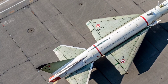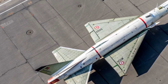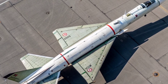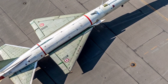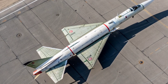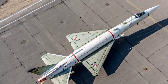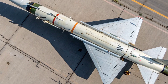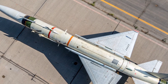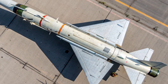Despite its cancellation, the RSA-3 remains a testament to South Africa's technical ingenuity and strategic ambition. Few nations in the global south have successfully developed large-scale rocket systems capable of orbital flight. The RSA-3 represented a potential leap in both aerospace technology and national defense, placing South Africa among a handful of countries with the expertise to design and construct such a complex system from the ground up. Its aerodynamic shape was sleek and functional, featuring four stabilizing fins at the base, a smooth cylindrical body with distinct stage separation lines, and a pointed nose cone optimized for high-speed flight through varying atmospheric pressures. The structure combined lightweight composite materials and precision-engineered metal alloys, designed to withstand extreme thermal and mechanical stress during launch and re-entry.